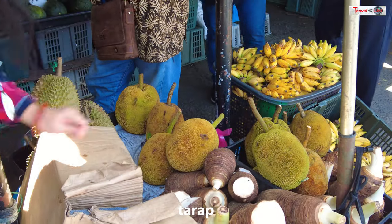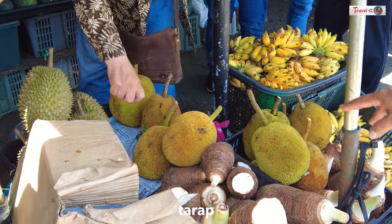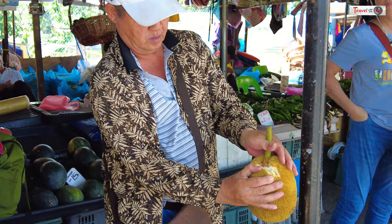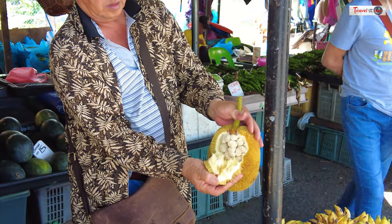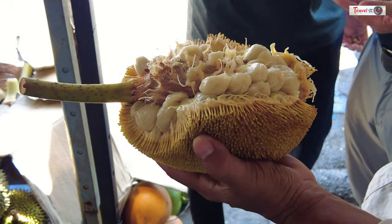This is the tarap — it's very soft. This tarap can only be found in Borneo.